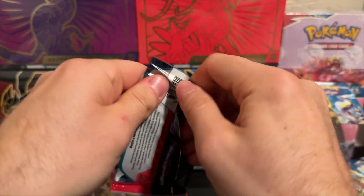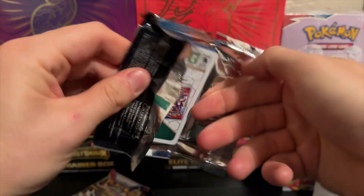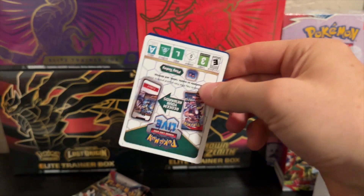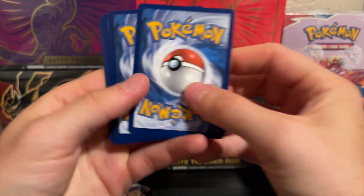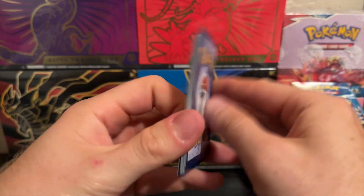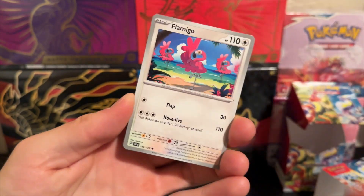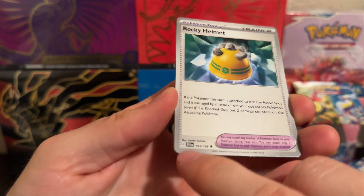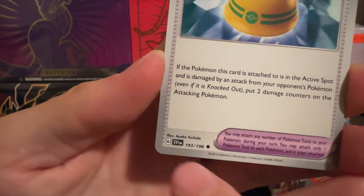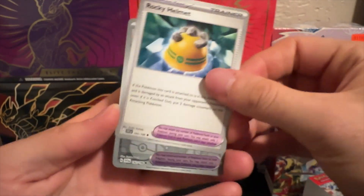We have six packs of Scarlet and Violet base set. You can tell this plastic is way more durable — I don't know if they were trying to go for more quality or something else. The new card trick is just placing one up front like that and there you go — you have your energy. What you'll see here too is a silver border, it's no longer yellow. The series number is now designated on the card, showing season one and the English set.